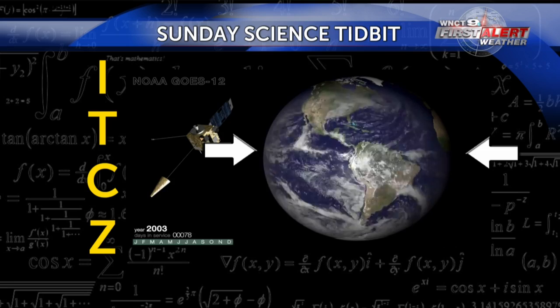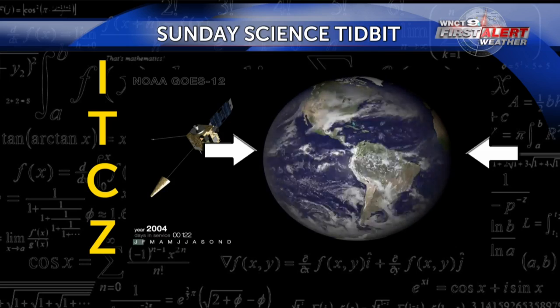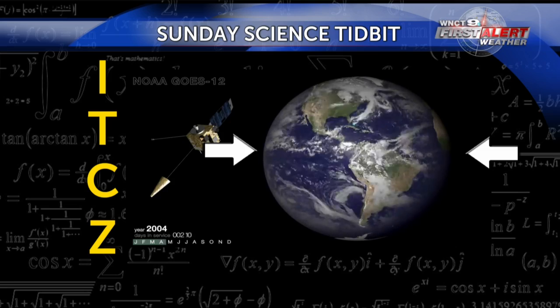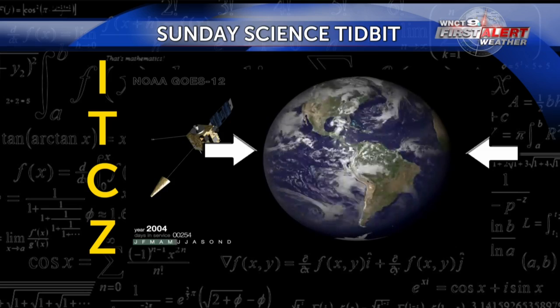Overall, many people around the world rely on this weather event. It's one of the many fascinating things you can see right here on Earth — that nice, consistent line of showers and storms. It's really, really cool.